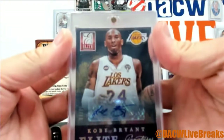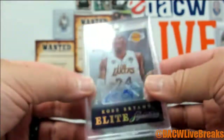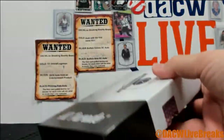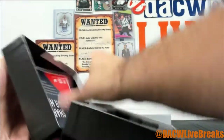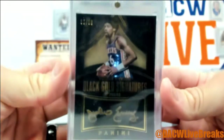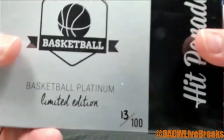There he is — Kobe Bryant. That's out of 75, number 35 right there. Box 1. We got a Julius Erving out of 60 auto — this is Black Gold, 15-16 Black Gold. And the last box — lucky 13.